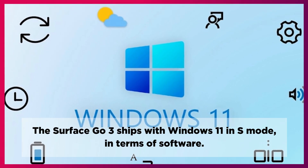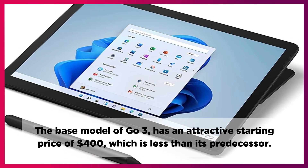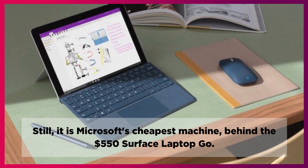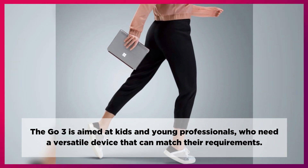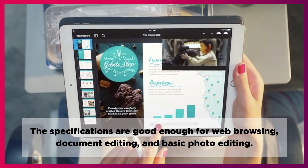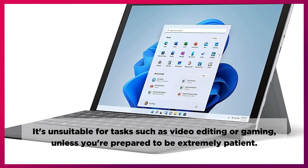The Surface Go 3 ships with Windows 11 in S mode. There aren't many pre-installed third-party apps, but you get a trial version of Microsoft 365. The base model of the Go 3 has an attractive starting price of $400, which is less than its predecessor, though it doesn't include the $100 keyboard. Still, it is Microsoft's cheapest machine, behind the $550 Surface Laptop Go. The Go 3 is aimed at kids and young professionals who need a versatile device. It's designed to tackle basic everyday computing tasks — web browsing, document editing, and basic photo editing. It's unsuitable for tasks such as video editing or gaming unless you're prepared to be extremely patient.